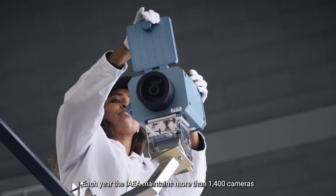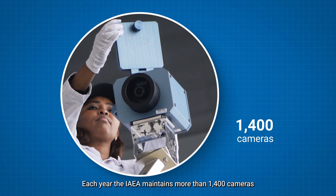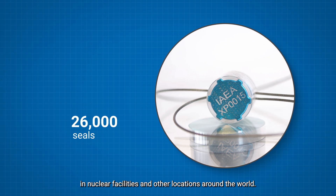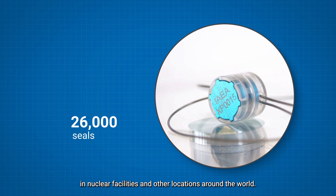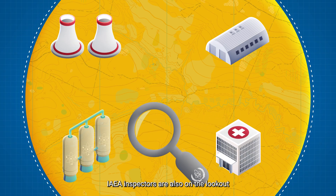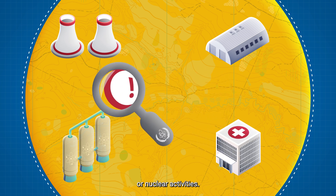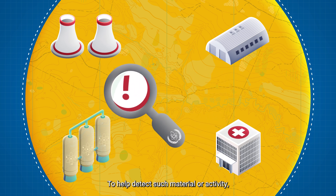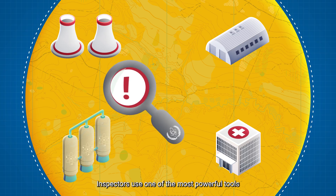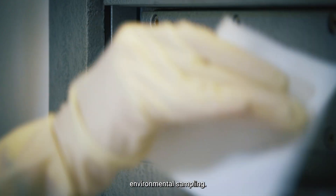Each year, the IAEA maintains more than 1,400 cameras and verifies close to 26,000 seals in nuclear facilities and other locations around the world. IAEA inspectors are also on the lookout for any indications of undeclared nuclear material or nuclear activities. To help detect such material or activity, inspectors use one of the most powerful tools the IAEA has at its disposal: environmental sampling.